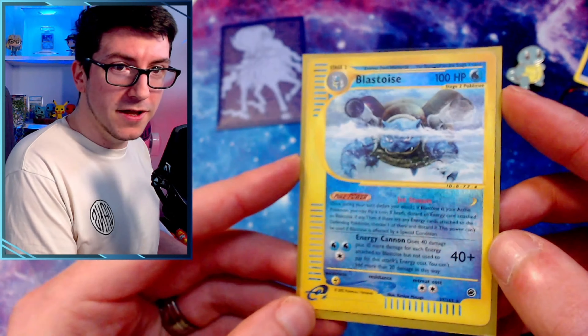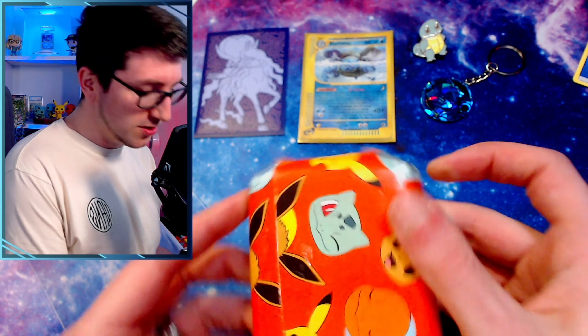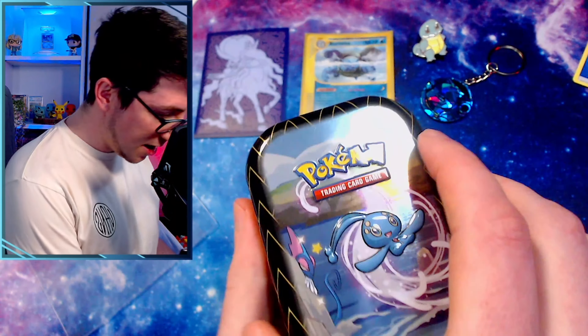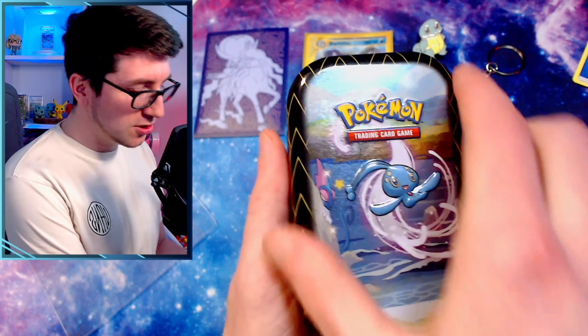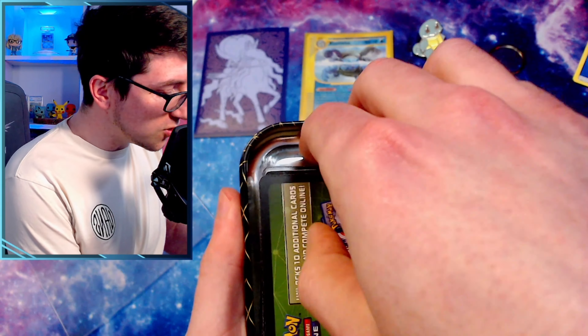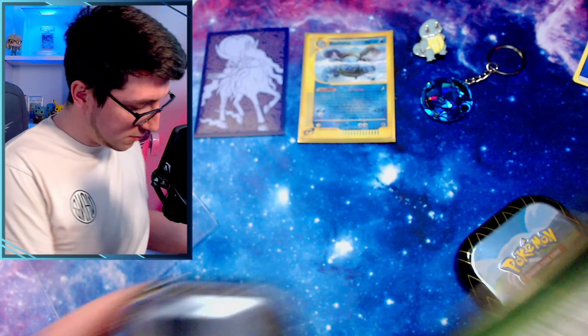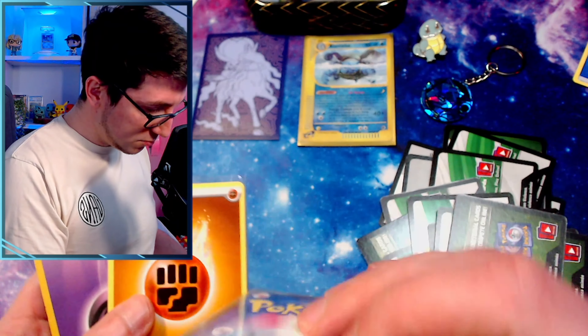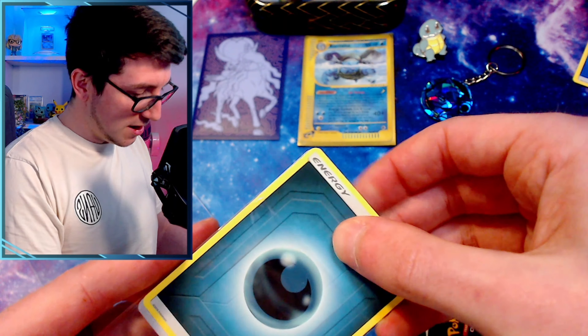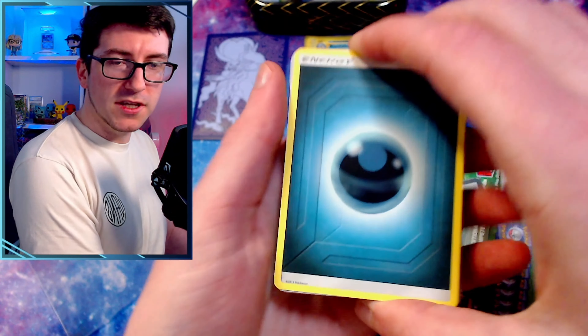Let's get into this next one. Oh, it feels like a tin. We've got a nice little tin — Intelion. Let's see what's in here. We got some stuff. We've got some energy cards — or has he covered them up? Actually, that's quite smart if he has. I'm going to rinse through these and see what we get.